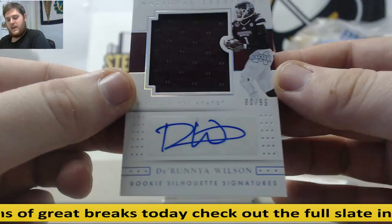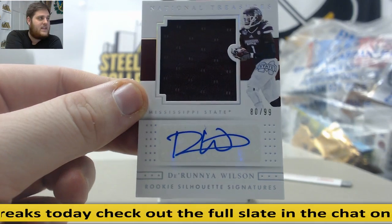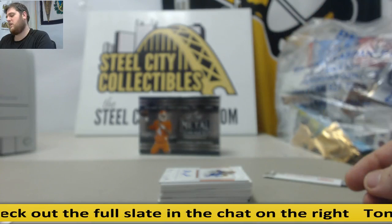Next up, 80 out of 99 — serial number 0, Scott C. Derunya Wilson, Mississippi State. Jersey Swatch Auto, Derunya Wilson, wide receiver / running back, Mississippi State.